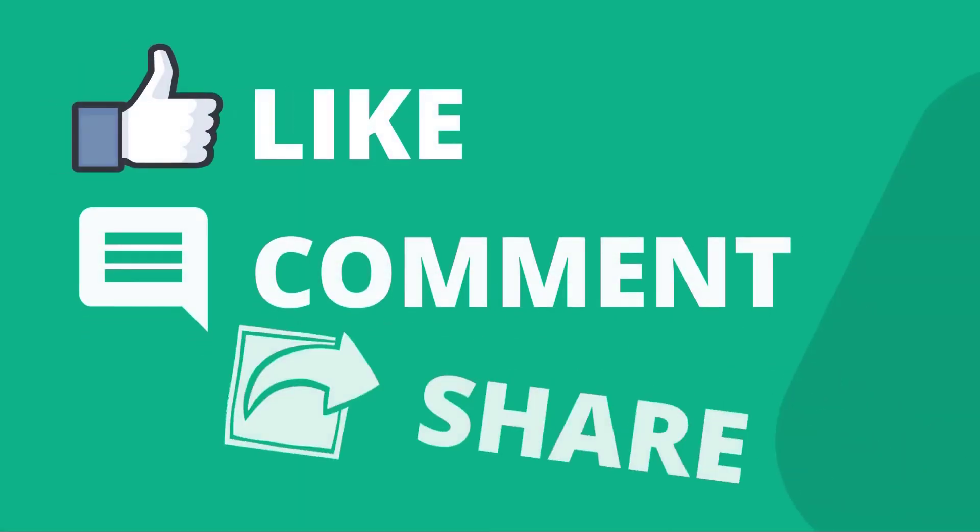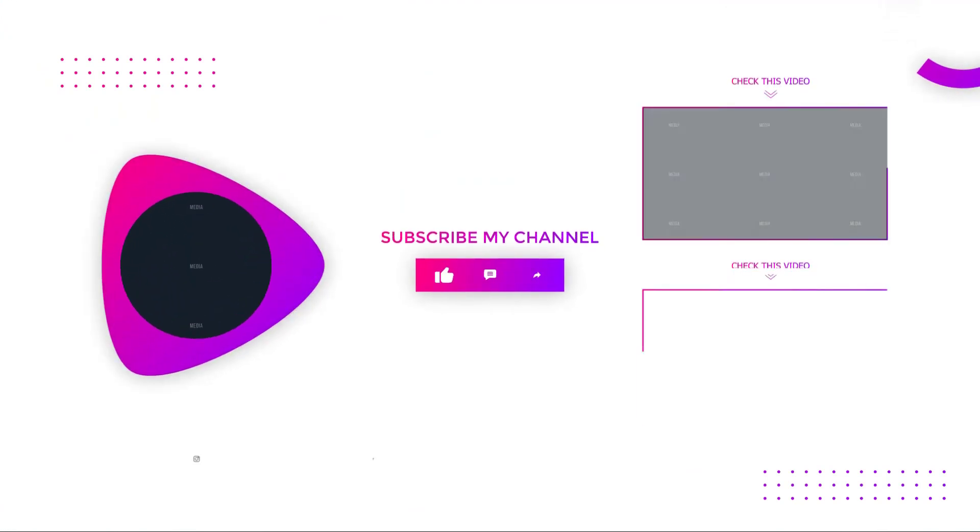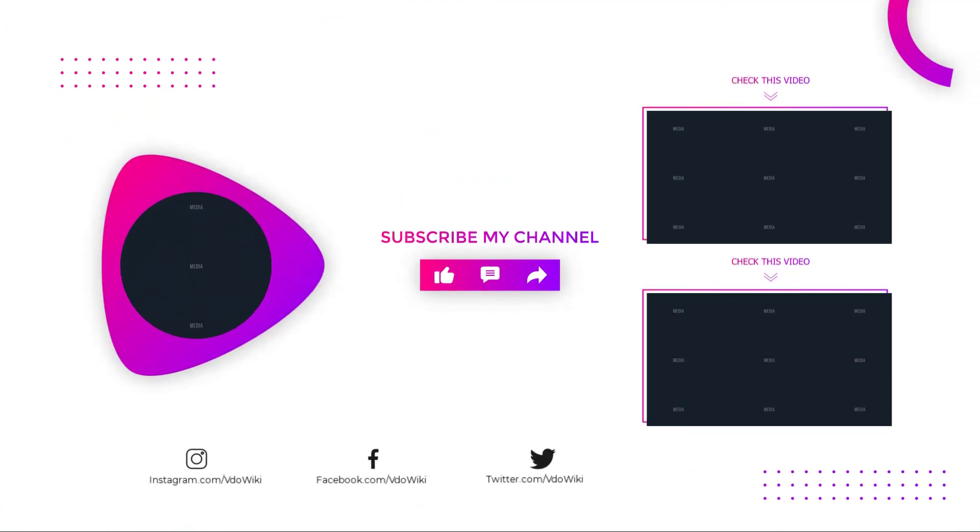Thanks for watching. Like, comment, and share with your friends if you find this video helpful. Subscribe to our channel if you want more videos like this.